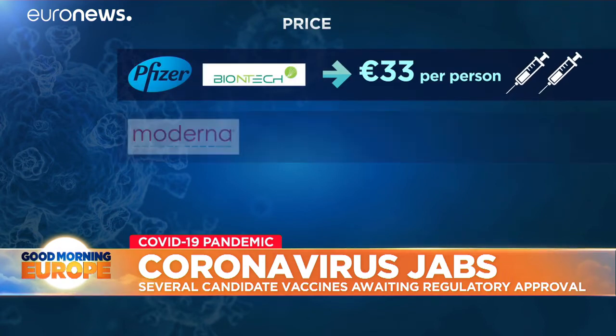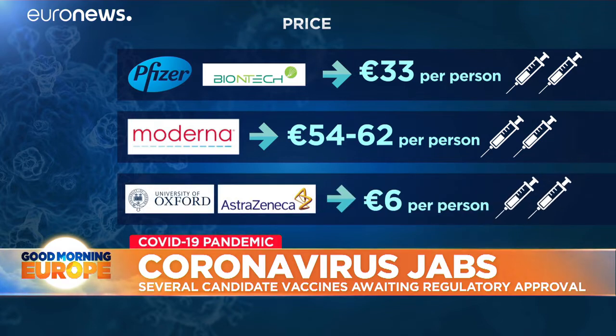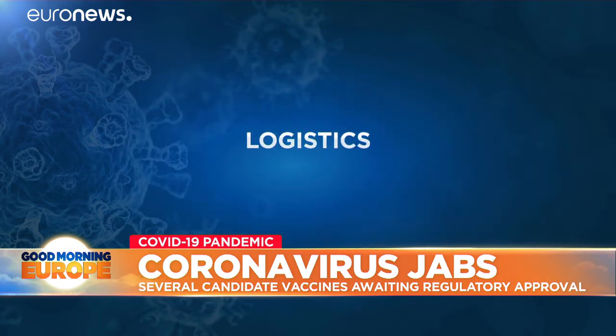There are also major differences in price, with Oxford's vaccine being much cheaper than Pfizer's and Moderna's, which can cost up to €31 for each of the two doses a person needs.